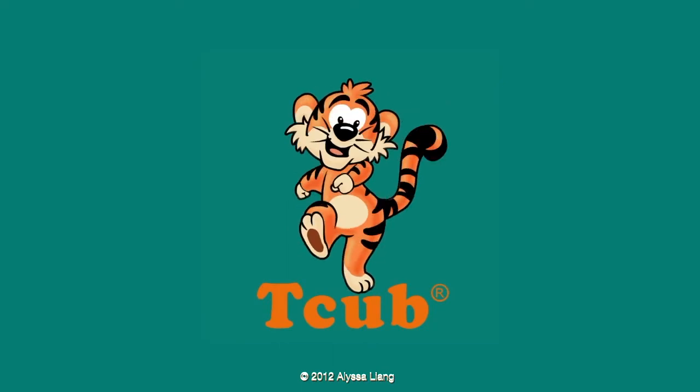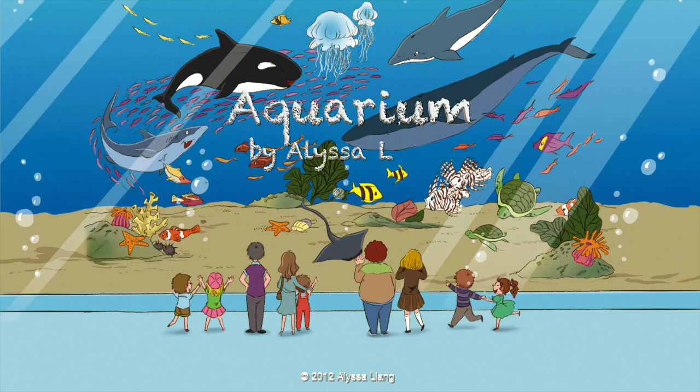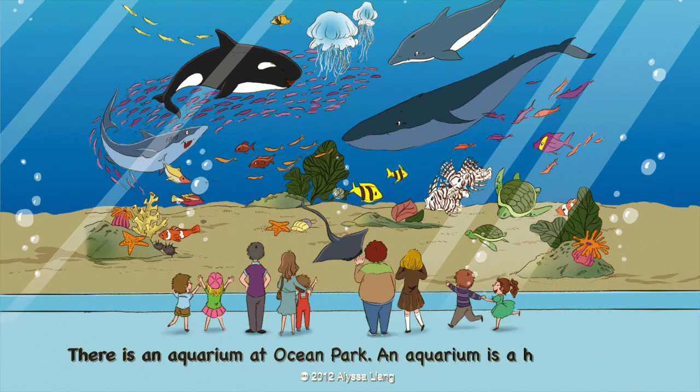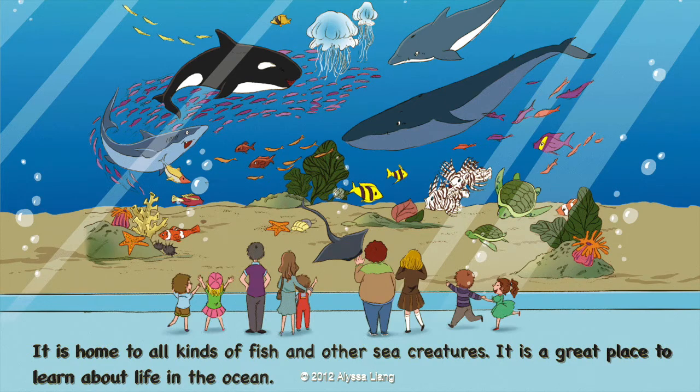It's story time! Aquarium by Elisa Leong. There is an aquarium at Ocean Park. An aquarium is a huge water tank. It is home to all kinds of fish and other sea creatures. It is a great place to learn about life in the ocean.